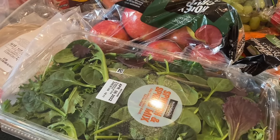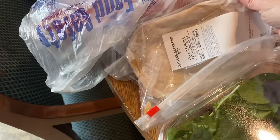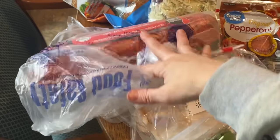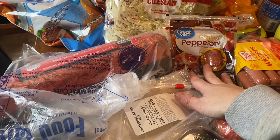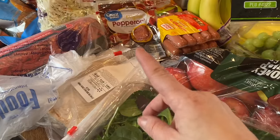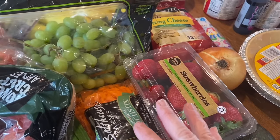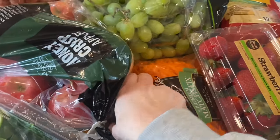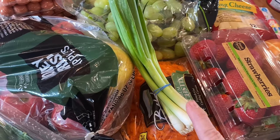Starting over here: I have some spring mix for salads, sandwich meat including buffalo chicken and ham off the bone — that's Thursday's lunch. I have five pounds of hamburger for this weekend's burgers, and some pepperoni because Wednesday night is pizza night and we're making our own pizza. I also got apples, grapes, strawberries, bananas, and carrots for our salads.